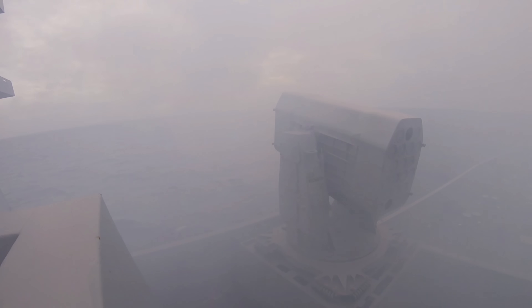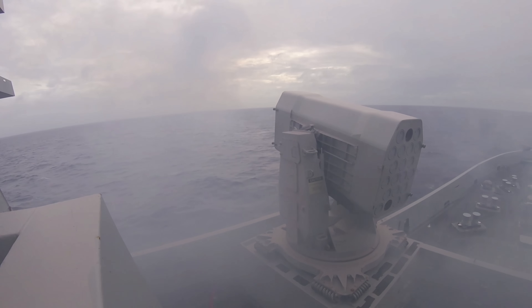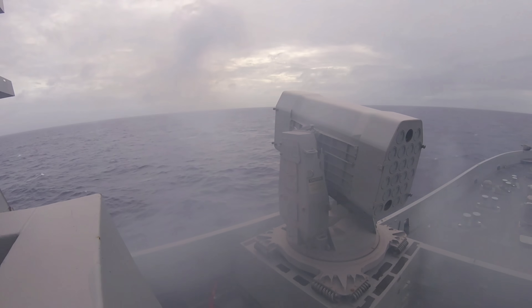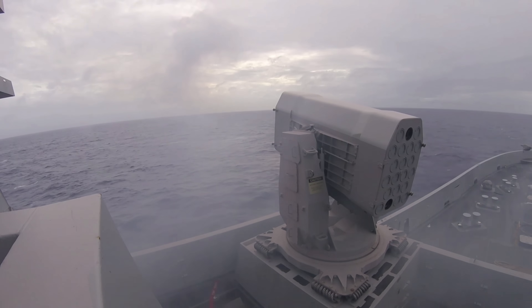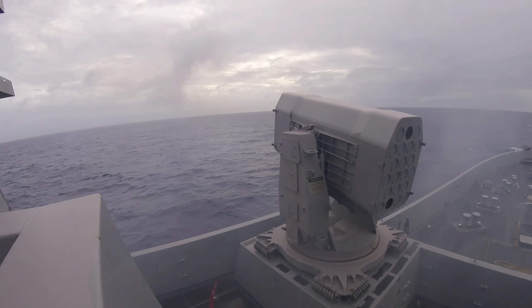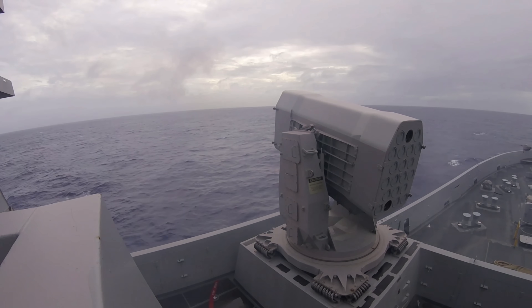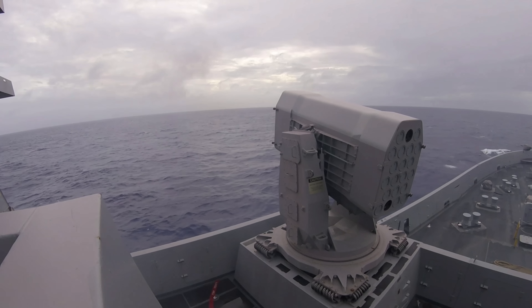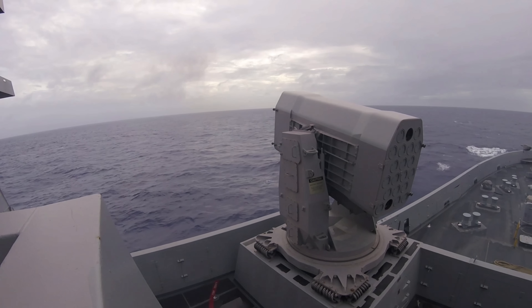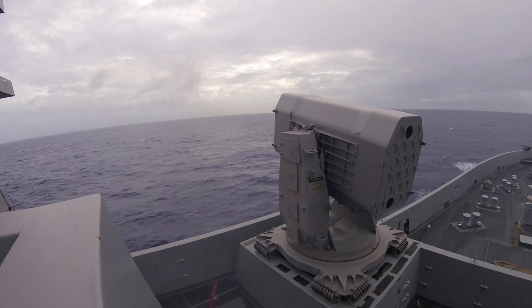C-RAM is an evolution of the Mark 15 Phalanx Close-In Weapon System or CIWS, commonly known as SeaWiz, which entered service in 1980. Raytheon received a $136.2 million contract from the US Navy in September 2013 for the production of 4 C-RAM missile systems — different to the standard RAM missile systems — to upgrade the 19 Phalanx CIWS currently in service. The contract included a $94.8 million optional addition of 4 C-RAMs and 12 Phalanx systems to be delivered by 2014.